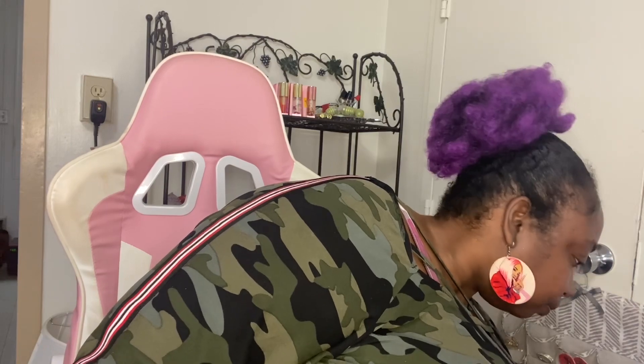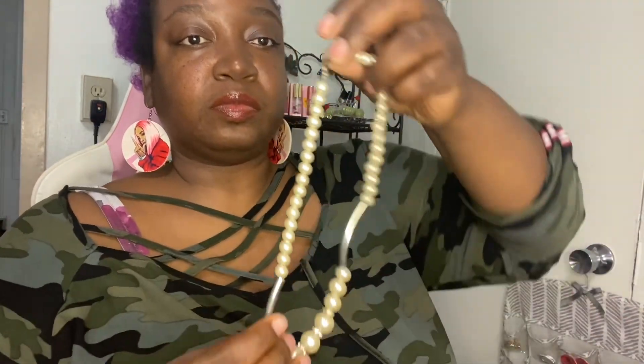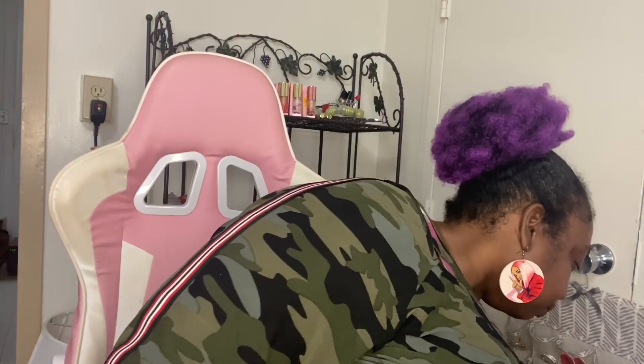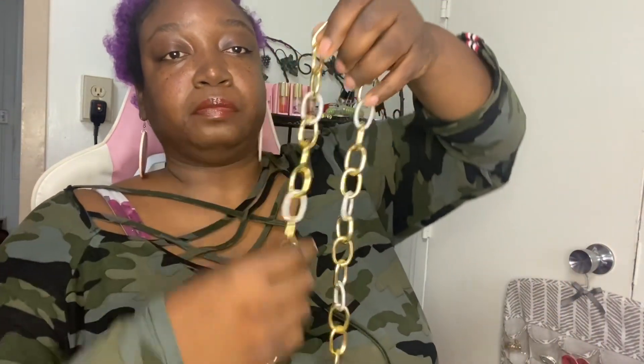Now moving into mainly necklaces and bracelet stuff. I got this one from when I went to Nigeria — it came from my husband. I don't remember where I got most of these necklaces — I've probably had them for years. I think this one might have come from Pallas but it's just some beads, some pearls. And then I have the brown ones.